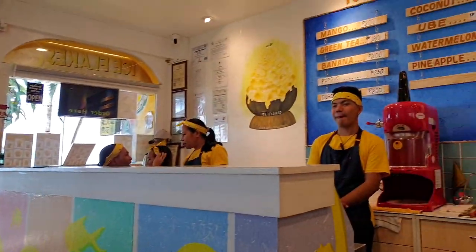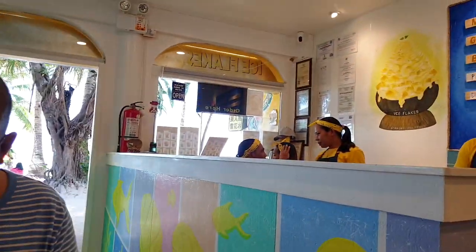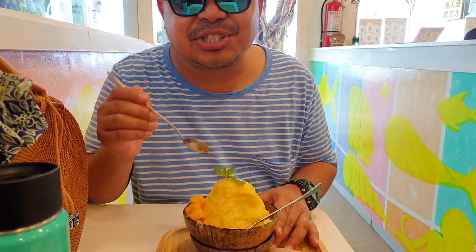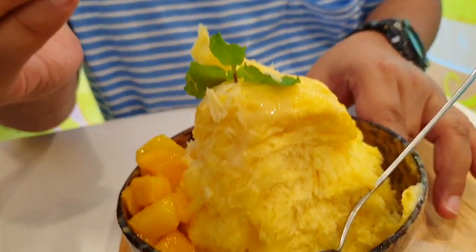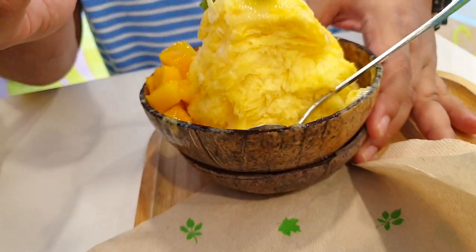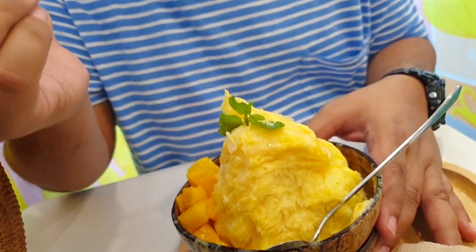Everyone, we're going for a quick break. We're trying this shaved ice place called Ice Flites and we got the mango shaved ice. Let's try it, shall we? It's very flaky, and as they say, the proof is in the taste — let's try it out.